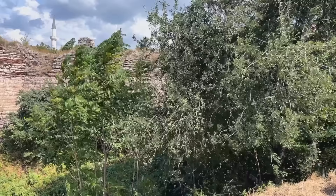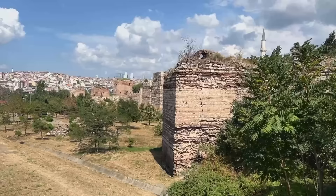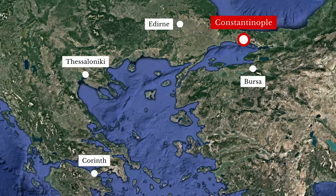The walls continued to be developed. Here, in the angle facing the Golden Horn, they were supplemented by this line of defenses which enclosed the suburb of Blachernae. This section was built by Manuel Comnenus in the 12th century. Though only a single wall, as opposed to the double Theodosian wall, it's higher and thicker than the inner Theodosian defenses.